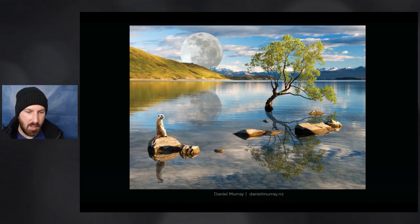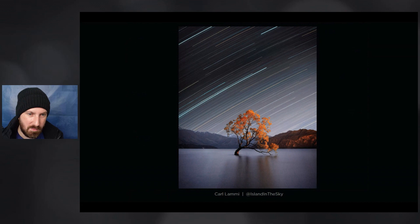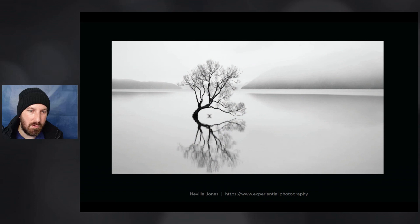For honorable mentions: this one from Daniel Murray — if you want a Wanaka tree photograph with drama, it'll be hard to beat this. Look how huge the moon is, and there's even a meerkat in the background, which is bonus points because you don't have meerkats in New Zealand. He's made a great effort adding reflections of those elements into the water, but obviously this is a satirical photograph. Also close to the top 10 is this beautiful star trails image behind the Wanaka tree by Carl Lammy. Another near-miss features the mirroring of a duck clapping its wings, creating an interesting X-like shape — a really beautiful, arty interpretation.